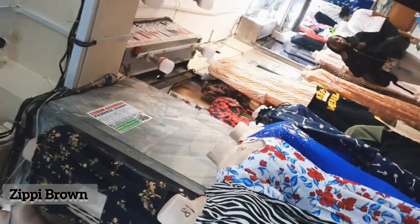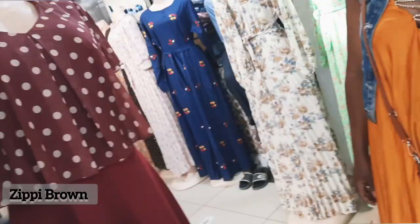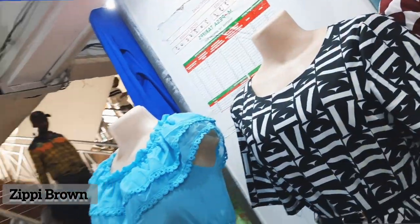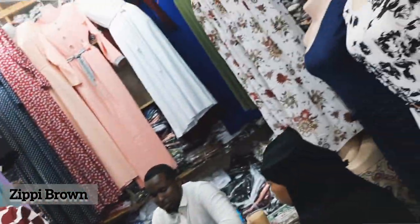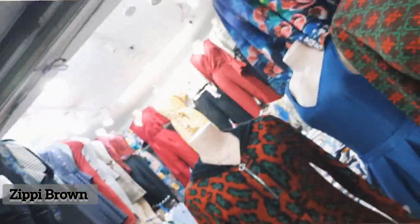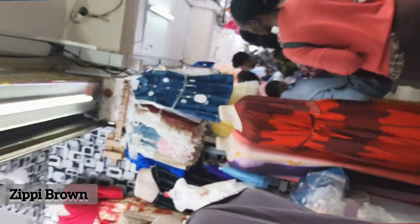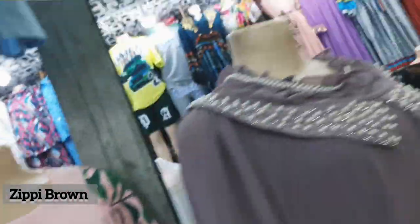You can also buy a few clothes at Eastleigh — you only need a keen eye to find unique stuff. The cost of everything has really gone high, and these clothes are not like before. They are selling clothes at 1,500 shillings, and sometimes during Christmas they won't even negotiate. But still, you can come and do your shopping and get what you want.